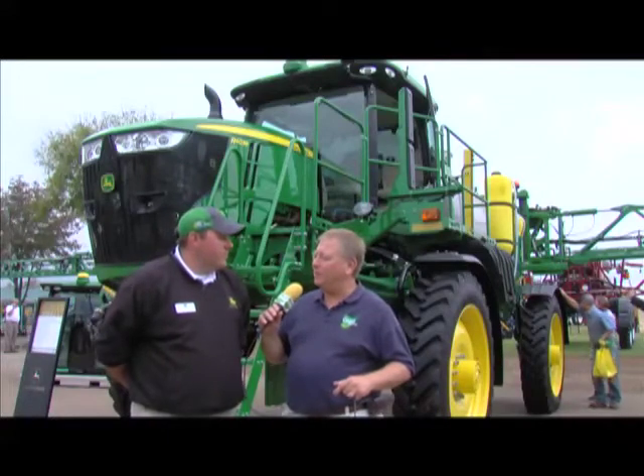These sprayers, like the one we've got behind us, look like great machines redesigned from the ground up and ready to go to the field. They're definitely redesigned and ready to go. Ordering opened about two weeks ago, so we are taking orders right now for these new machines. We'll start seeing them hit the field in February 2014.